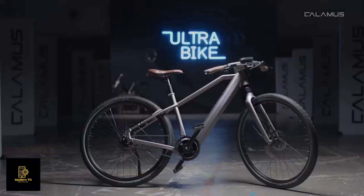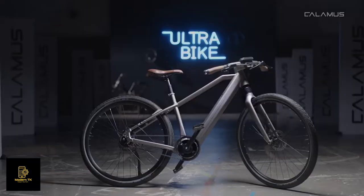We now need your support to make our dream a reality and bring the ULTRA bike to the market. Let's shape the future of personal transport together. Back us on Indiegogo.